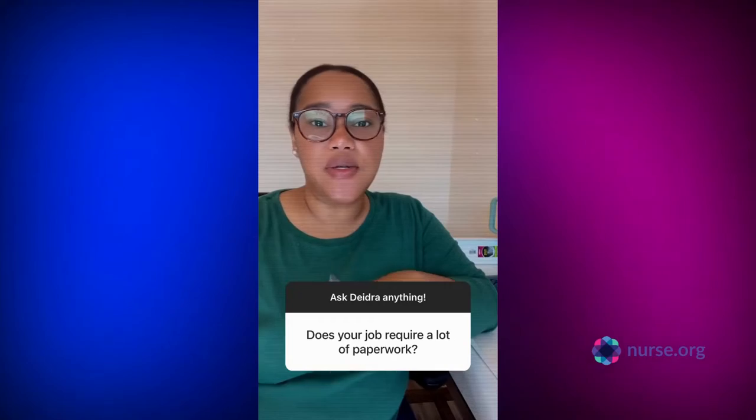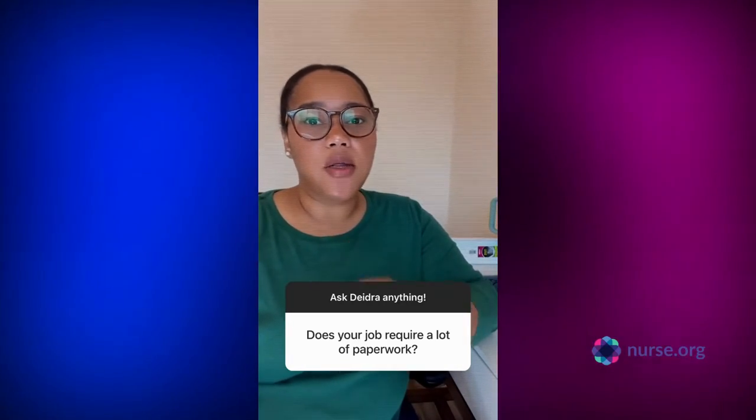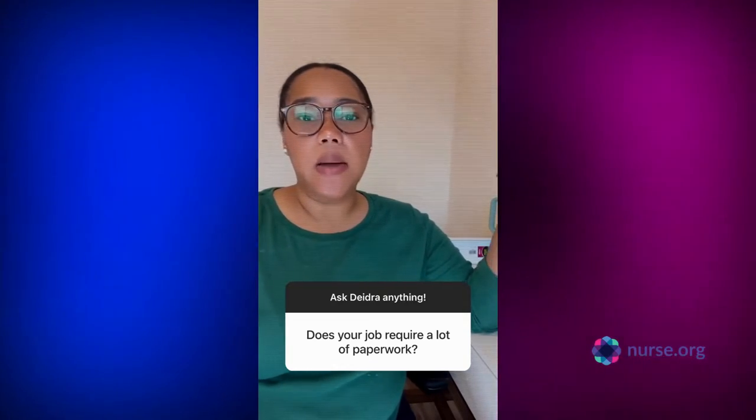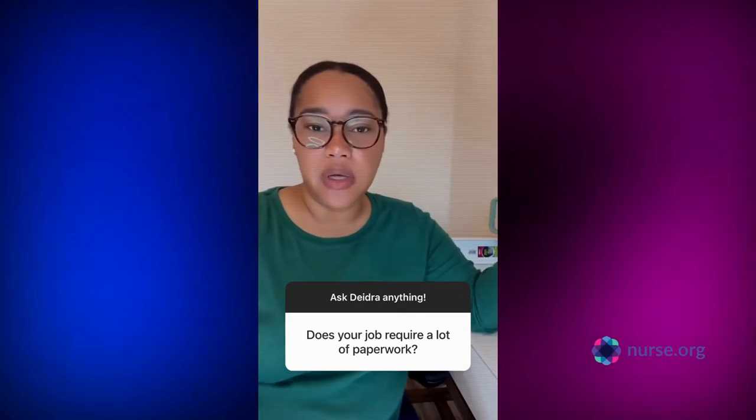The short answer is no, there's not a lot of paperwork involved in my job, and that's largely due to the fact that it's pretty much all online, electronically done. Any faxes I get come to my email — that is all set up once you get hired on.